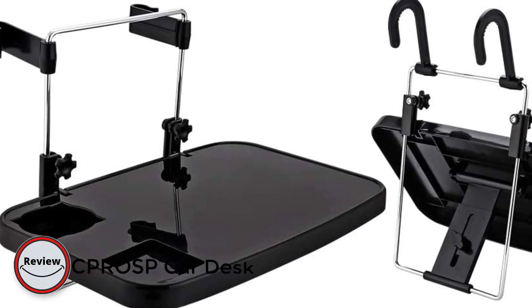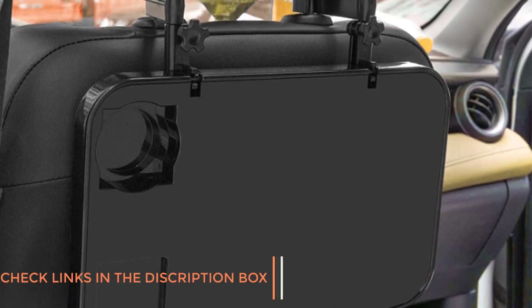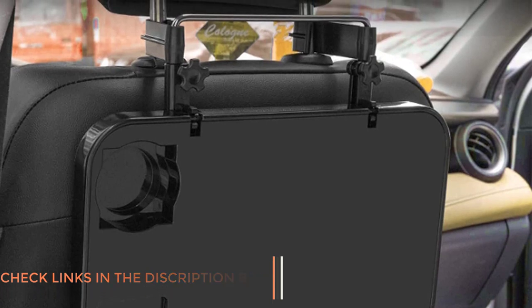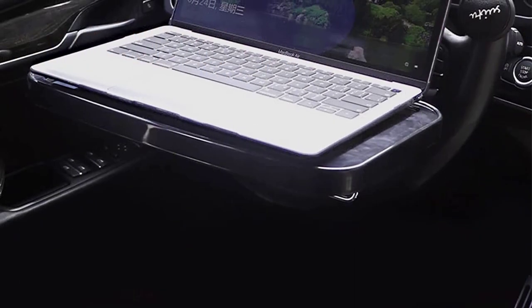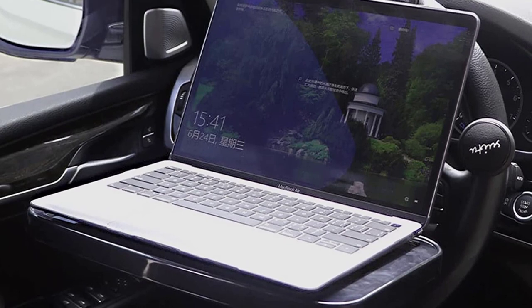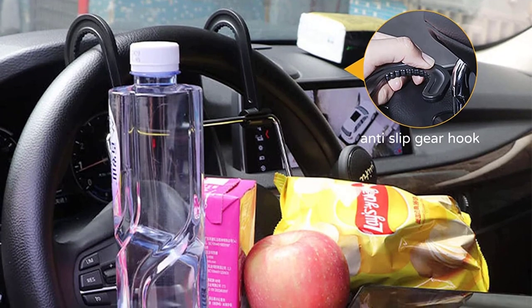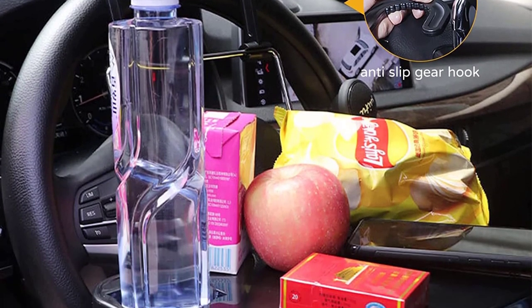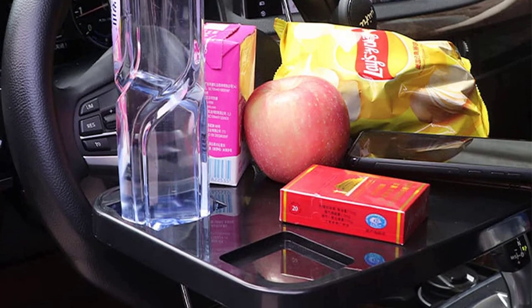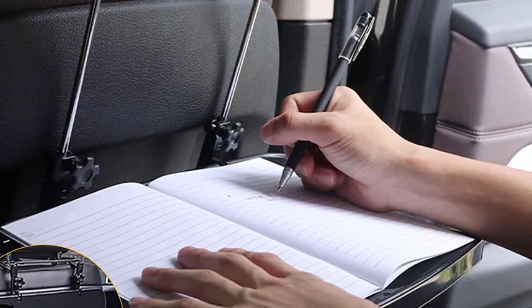Number 4. CPR OSP Car Desk. The CPR OSP Car Desk is a must-have for anyone who spends a significant amount of time working or traveling in their vehicle. This versatile car desk is designed to provide a comfortable and stable work surface for laptops, tablets, and other devices while on the go. Whether you're a busy professional or a student, this product can help you stay productive and efficient on the road. One of the standout features is its adjustable design — the desk can be rotated and angled to provide the perfect viewing angle, and it fits comfortably in the passenger or driver's seat of most vehicles. The desk's sturdy construction and non-slip surface ensure that your devices stay securely in place even on bumpy roads.